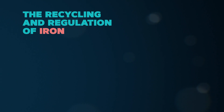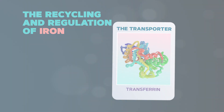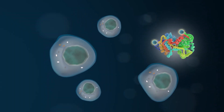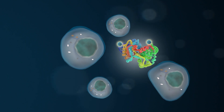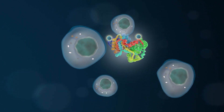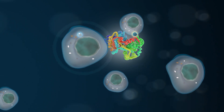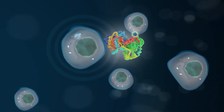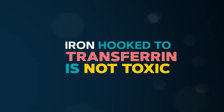The recycling and regulation of iron depends on transferrin, a molecule that transports iron. Transferrin moves throughout the body seeking to deposit iron where it is needed. Cells that need iron welcome the transferrin and accept the iron. Conversely, if the cells have enough iron, they will not accept iron bound to transferrin. When iron is hooked to transferrin, it is not toxic.